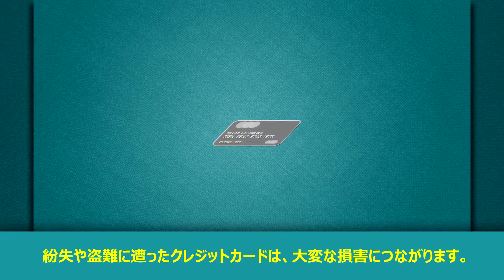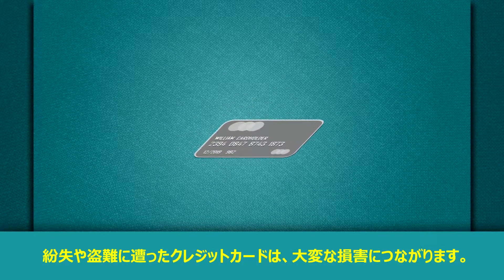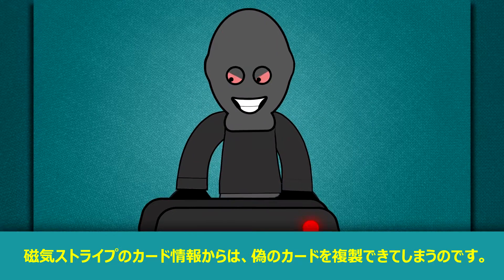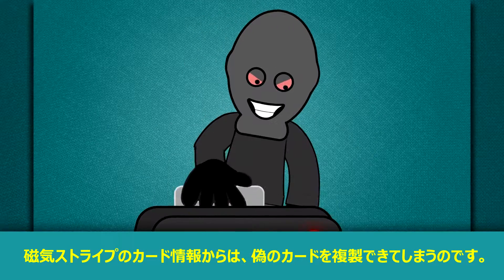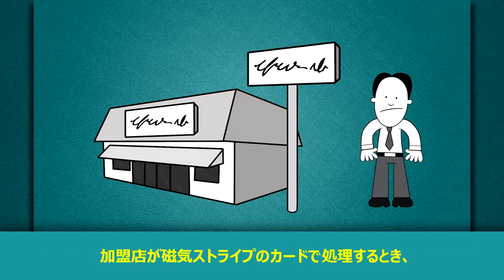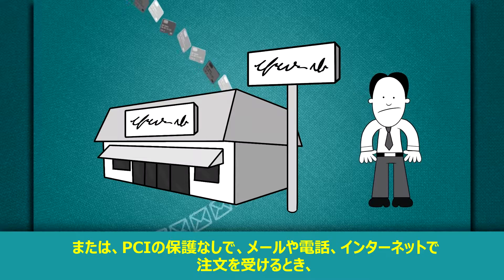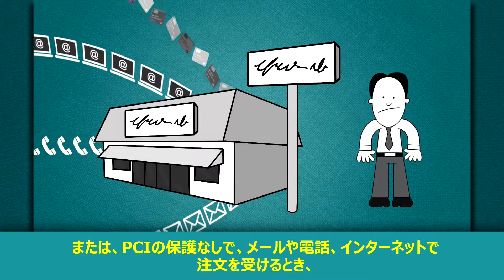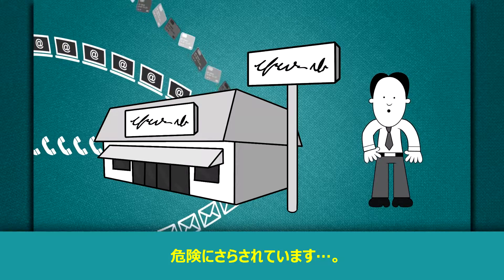It's a no-brainer: lost or stolen payment cards can lead to fraud and lost revenue. It's no secret that criminals can duplicate cardholder data from a magnetic strip onto counterfeit payment cards. So when merchants process magnetic stripe-based cards or accept transactions via mail, phone, or the internet without PCI protections, those transactions are at risk.